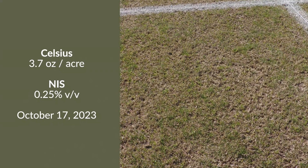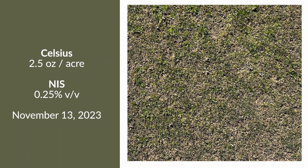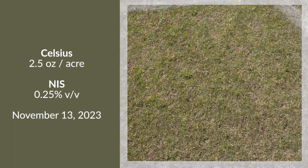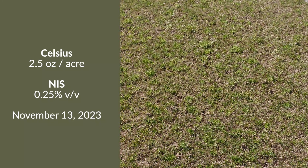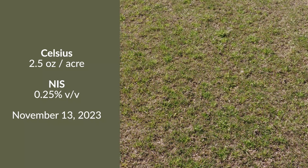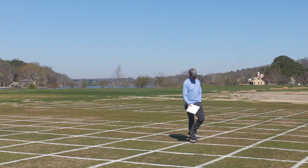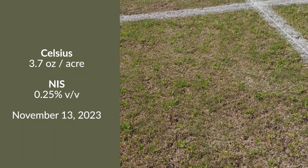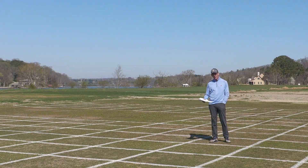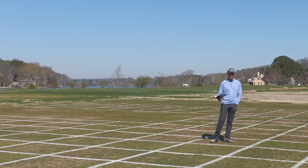Here things change. This is the two and a half ounce rate of Celsius applied now in November, and we can see that delay into November results in much worse control. The activity of the thiencarbazone in Celsius is pretty limited to young poa plants as they're emerging from the soil. Moving into November, we do not see the same response. The same is true at the higher rate — 3.7 ounces applied in November doesn't deliver the control we'd hope for. The big takeaway is that Celsius activity on poa is limited to that juvenile stage, with timings in this trial focused around mid-October.